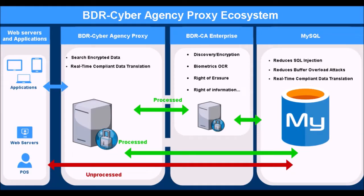BDR Cyber Agency Proxy achieves GDPR compliance in as little as weeks. Yes, we are confident this video will demonstrate that Big Data Revealed has solved the main problem that has kept the vast majority of companies from becoming GDPR compliant, and in many cases, from even trying.